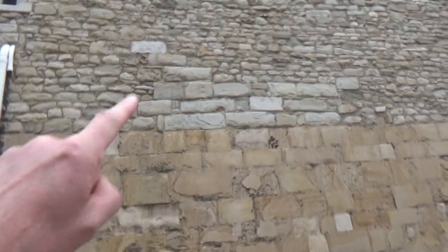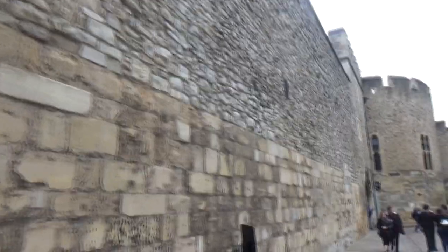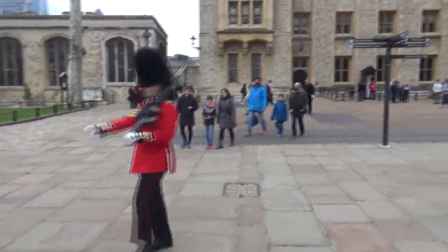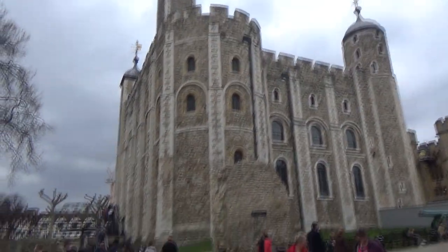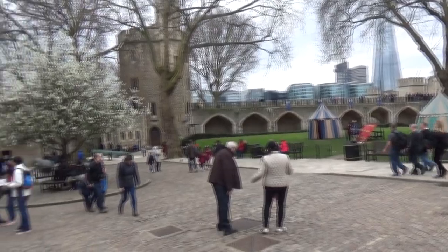And like most castles, they've got all different types of stonework. Certain things were built at certain times, and you could just tell after a while. So that's it — that's the Tower of London. That's what it looks like when you get in here.